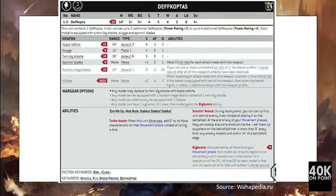For 35 points you are getting one Dev Copta model. It has 14-inch movement, weapon skill 3+, ballistic skill 5+, strength 4, toughness 5, 4 wounds, 2 attacks, and a save of 4+. It is armed with a Twin Big Shooter, which is a 36-inch assault 6, strength 5 weapon. The Here We Go and Daka Daka Daka rules were taken into consideration.